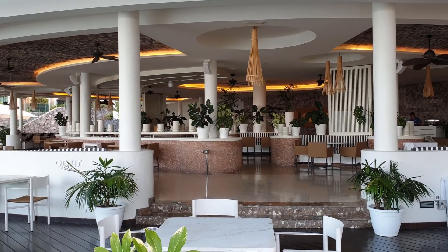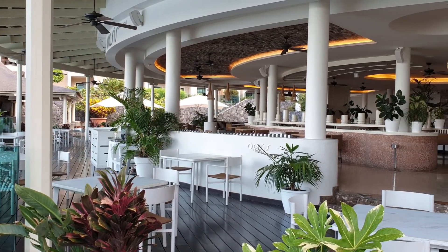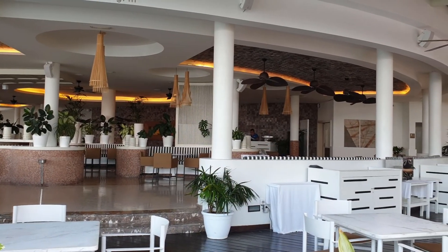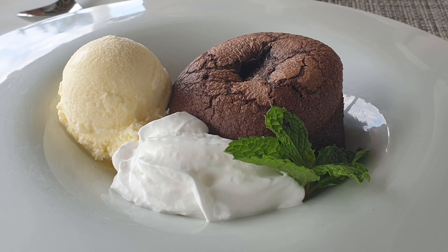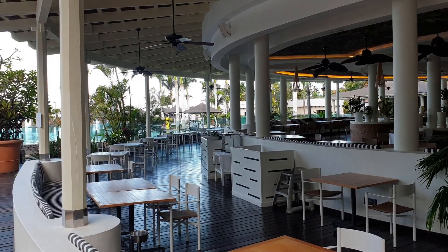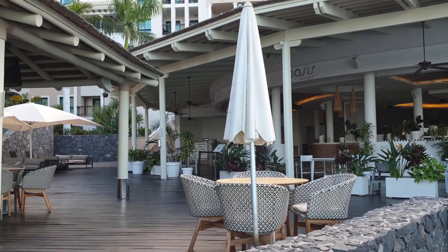La otra opción que tenemos para comer es el restaurante Oasis, que se encuentra también muy cerca de la piscina. Los platos que ofrecen son principalmente de comida mediterránea, muy bien preparada, muy bien presentada y excelentemente servida por unos camareros atentos, amables y muy profesionales. Aquí sí hace falta reservar, y lo podéis hacer con la app de Meliá o llamando a recepción, al menos con 24 horas de anticipación. La mayoría de los platos se incluyen con el régimen de todo incluido, excepto algunos platos especiales como mariscos y pescados, que sí llevan suplemento.